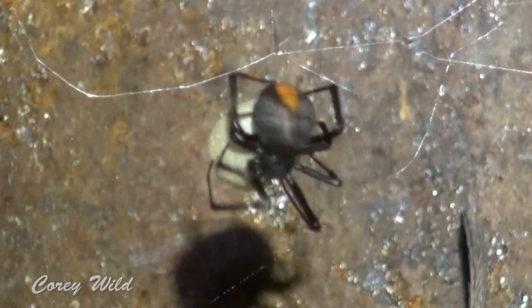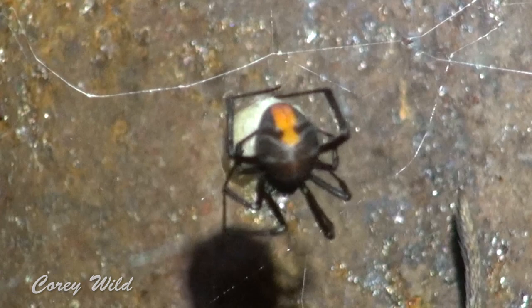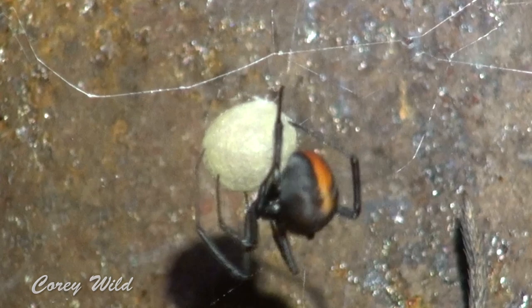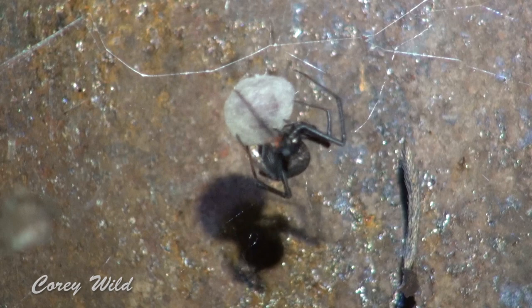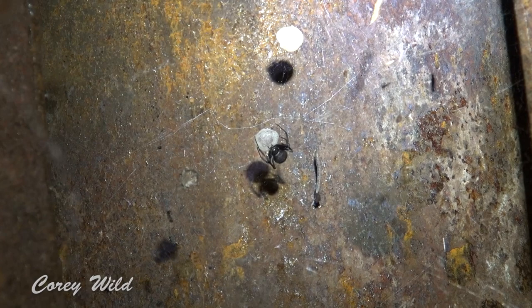These female redbacks will make egg sacks containing more than 50 eggs in each one, and if conditions are good they'll actually make five or six of them. So she's weaving that together. The amazing thing about spiders is they can actually produce more than three or four different types of silk. The silk she's making now is obviously for the egg sack, and she's triple and quadrupling the coats to make it super tight, like the other one up there.